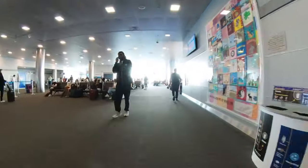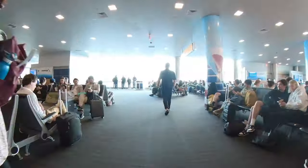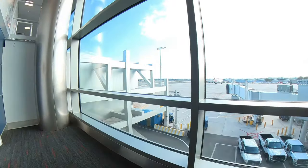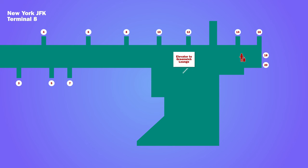As I arrived at the gate, an announcement was made moving the flight to a neighbouring gate where no plane was parked. There was also a 45-minute delay, so I headed back to the lounge.